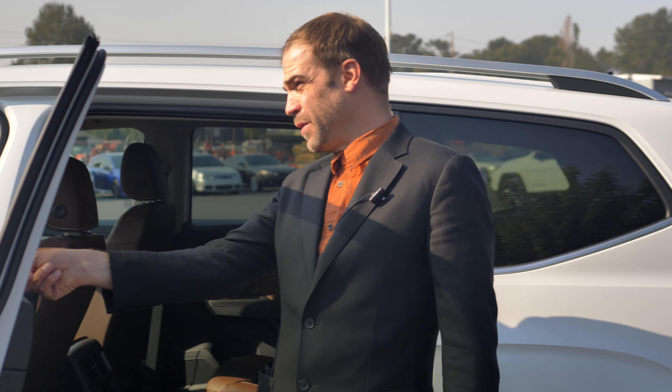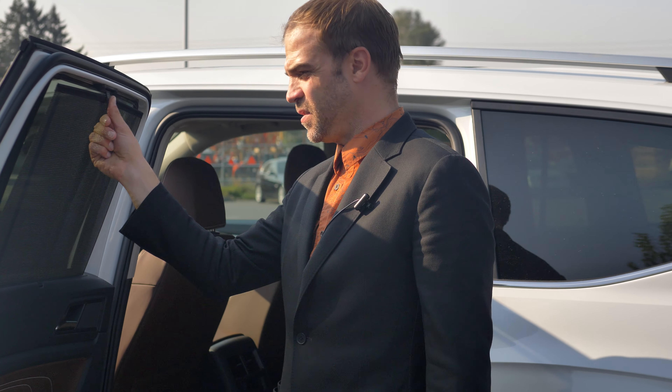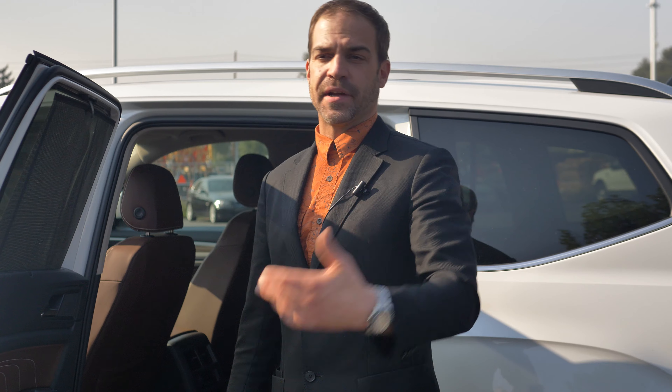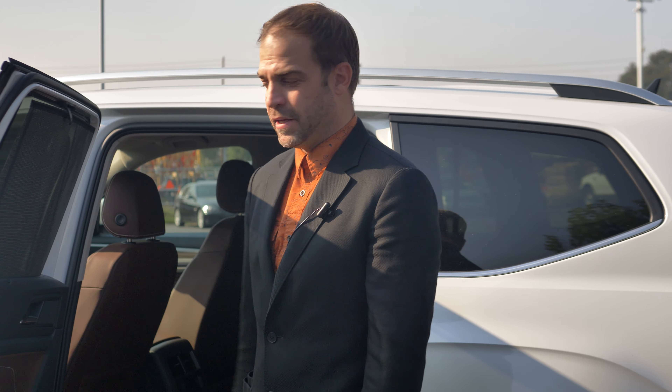One of my favorite features about these vehicles — and one of my clients' favorites — is the ability to put up the rear screen. A lot of passengers nowadays are either doing business or playing on their tablets. They don't want glare, they don't want sun, and they don't want people staring into the window of their car. This just allows for a little bit more privacy, and we've had a lot of clients be very happy with this feature.